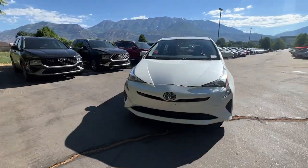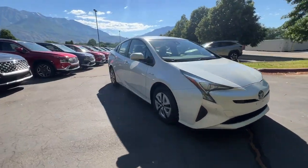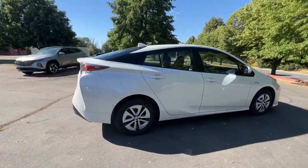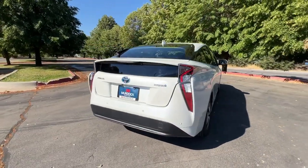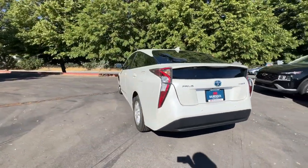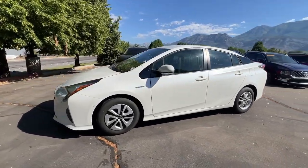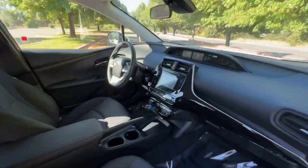Look no further than the 2018 Toyota Prius. With less than 70,000 miles on the odometer, this vehicle stands out from the rest. Take a closer look at this stylish and practical Prius. It's a superb blending of the latest safety and infotainment tech, industry-leading efficiency, and smooth riding comfort.